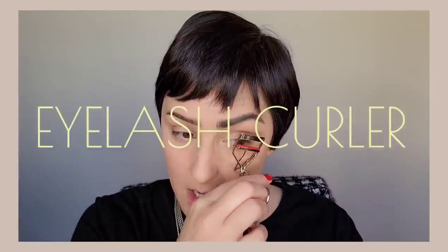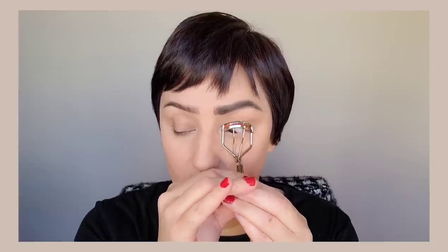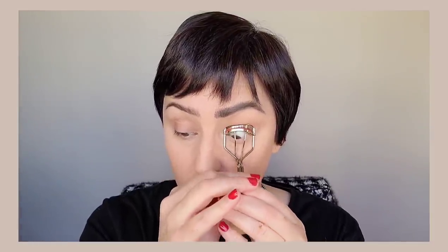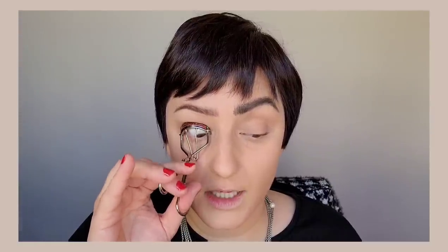Using the Kevin Aucoin eyelash curler — a common mistake is holding it too tightly and creating an L-shape instead of a rounded C-shape. That happens when you're close to the lash base and pressing down hard. To create a beautiful C-shape curl, start at the base, lightly clamp and wiggle upward, move to the next section, and work up to the tip. This creates a feathery, fanned-out lash rather than one that just goes straight up.